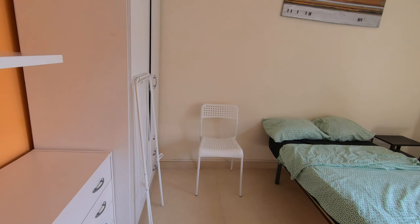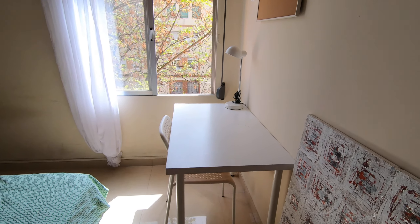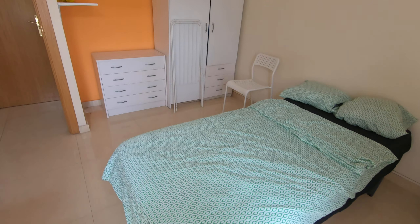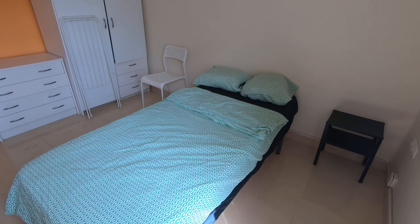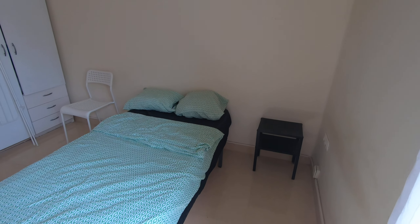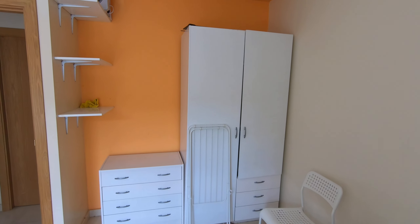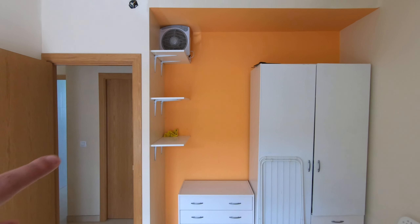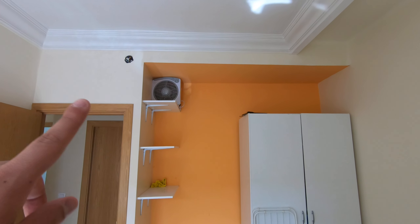So this is a view of bedroom number two. Here we have a table with a chair for you to study, we have a bin, we have this lamp, we have this big window to the outside, and then we have the bed. It is a single bed but you can ask the landlord to put another single bed to make a double. We have a bedside table, another chair, we have some drawers and space over here, we have this wardrobe, we have the place to put your clothes to dry, and also we have this other space to store things, and we have a fan over there.